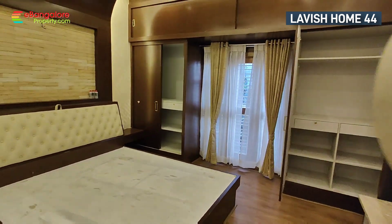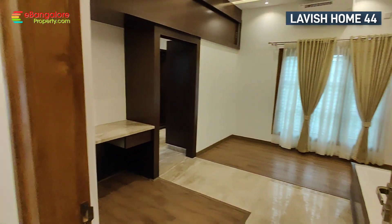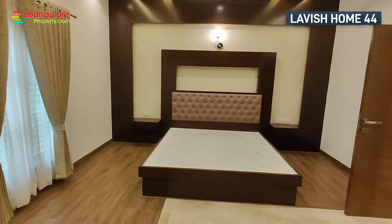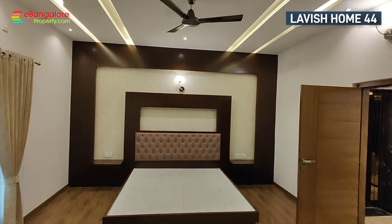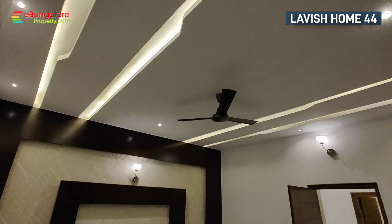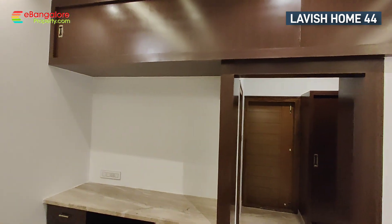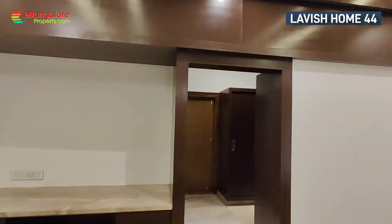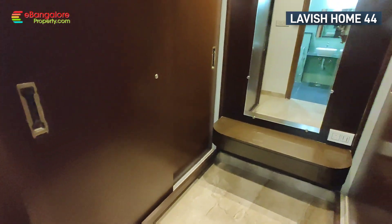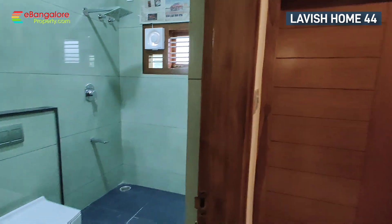There are 2 bedrooms on this floor, and the third bedroom features a large window, a beautiful headboard with complete wall paneling, a study table with a stone slab, a walk-in closet, a dressing area, an attached balcony, and a bathroom.